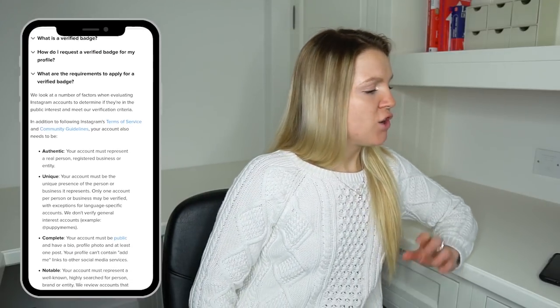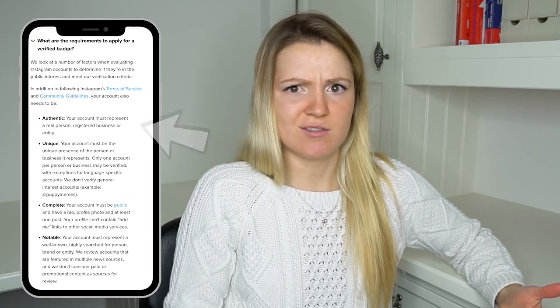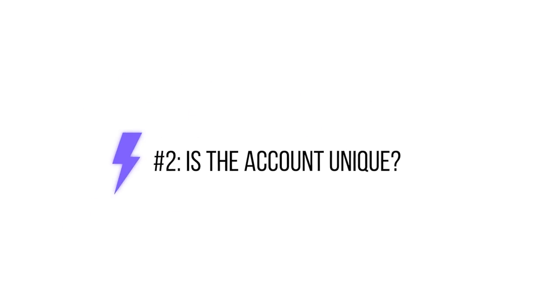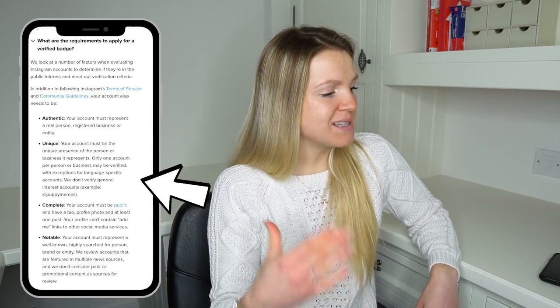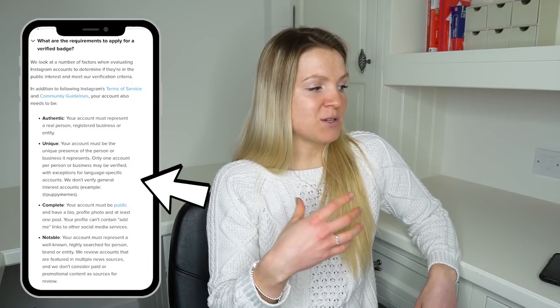According to Instagram and my research, there are four different things they take into consideration when choosing whether to verify an account. First, is this person or business entity authentic? The website says your account must represent a real person, registered business, or entity — if it's a bot, it's not going to get the blue tick. Secondly, it has to be unique. The website says your account must be the unique presence of the person or business it represents, and only one account per person or business may be verified, with exceptions for language-specific accounts.